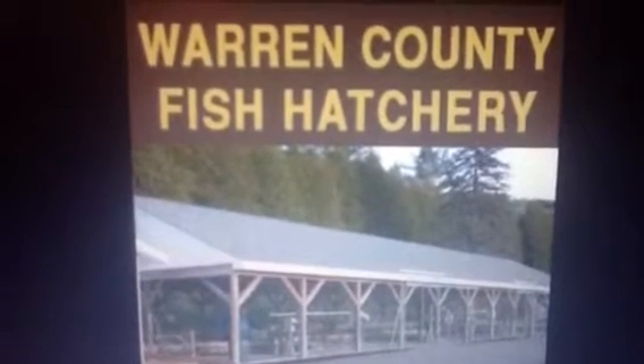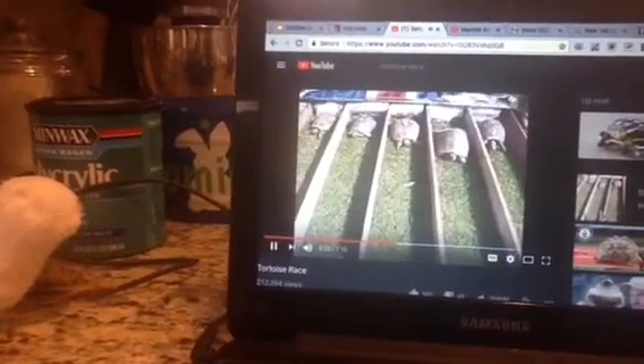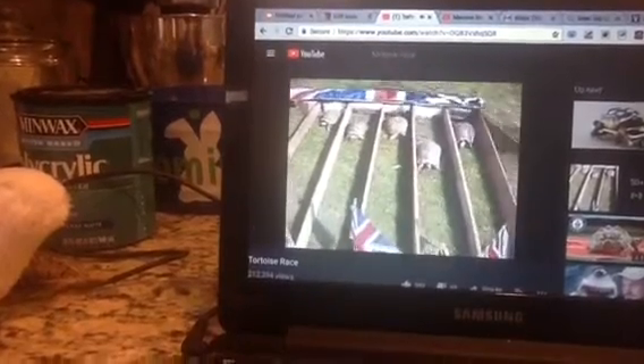We've all been to fish hatcheries before, and today we are going to learn about rainbow trout in this documentary. So, rainbow trout, brook trout, and Atlantic or landlocked salmon. Let's get started.